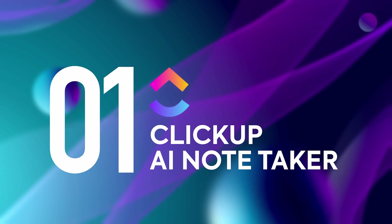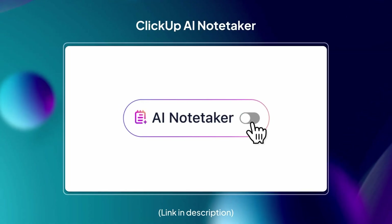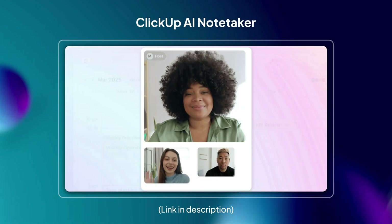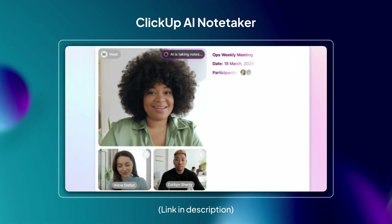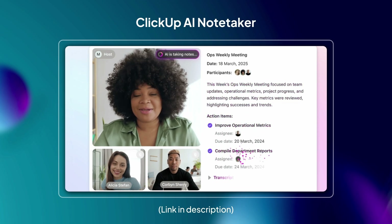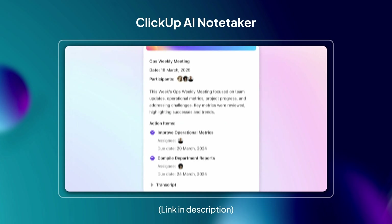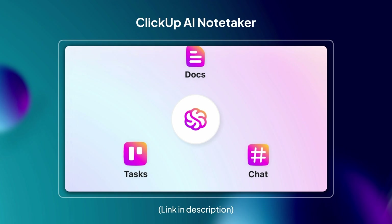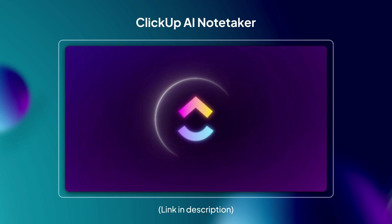First up is ClickUp. And honestly, you might think we're showing off, but all of these are facts, 100%. ClickUp's AI note-taker joins your Zoom, Google Meet, or Microsoft Teams call to record and transcribe it. When the meeting ends, a ClickUp doc is ready in your inbox with the title, attendees, transcript, summary, takeaways, and next steps.